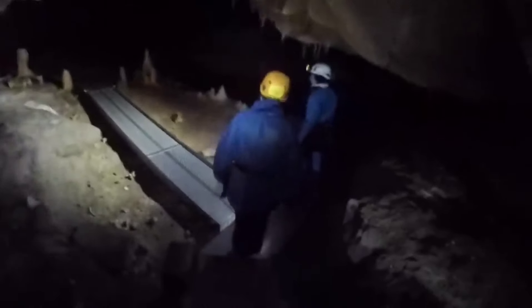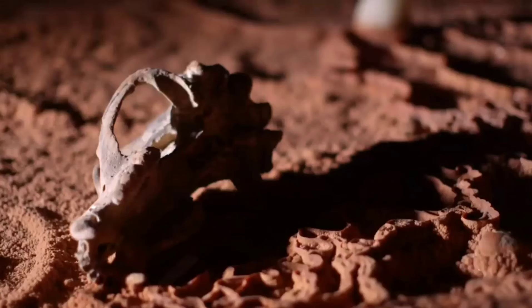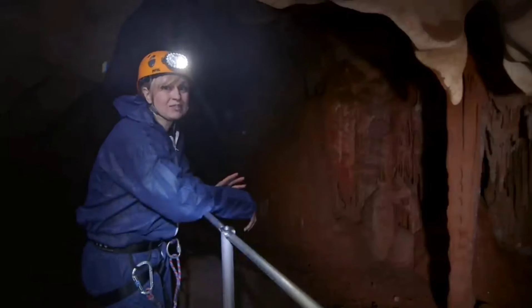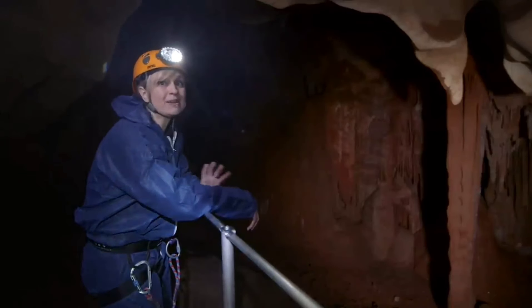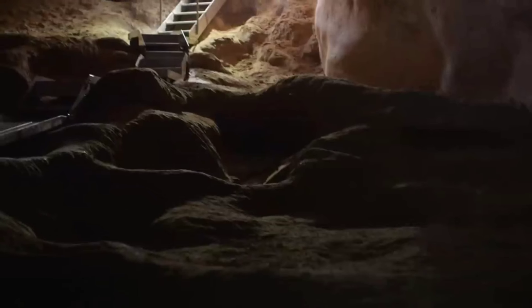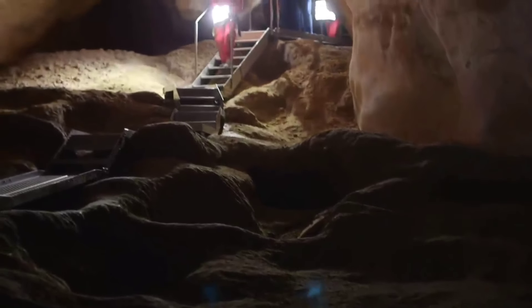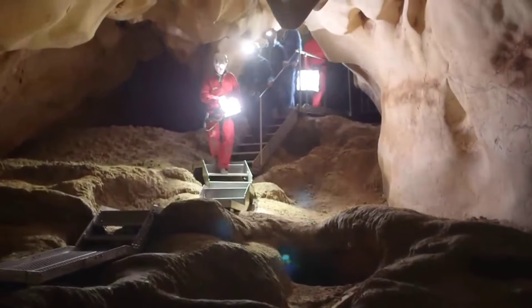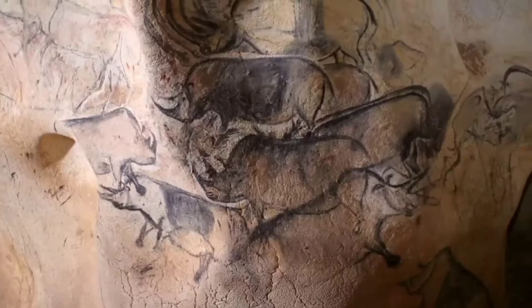They've recreated the 36,000-year-old cave paintings with such detail that it feels like a journey back in time. Using 3D mapping and high-resolution scans, artists, engineers, and architects meticulously copied the original cave's textures and colors. Inside you'll find lifelike paintings of woolly rhinos, mammoths, and lions that highlight the incredible artistry of our distant ancestors. They even made fake stalactites from plastic and paint to mirror the original cave's interior.